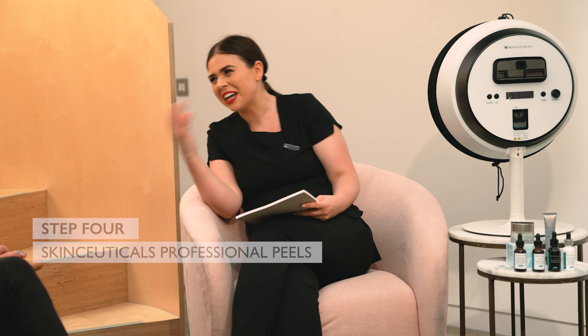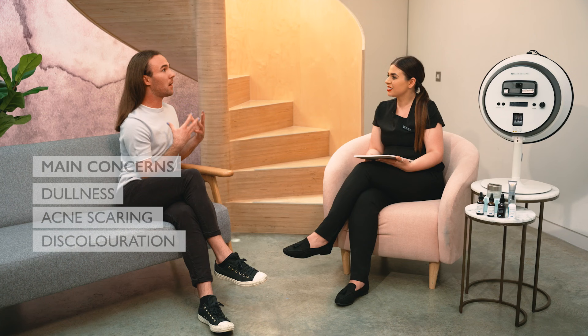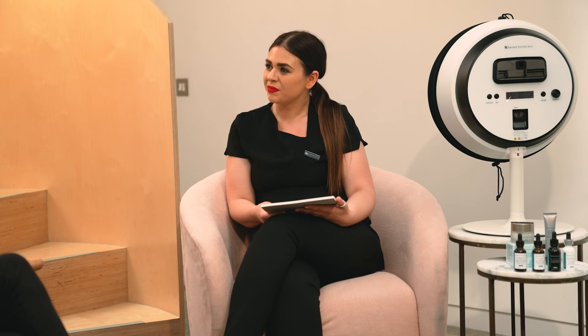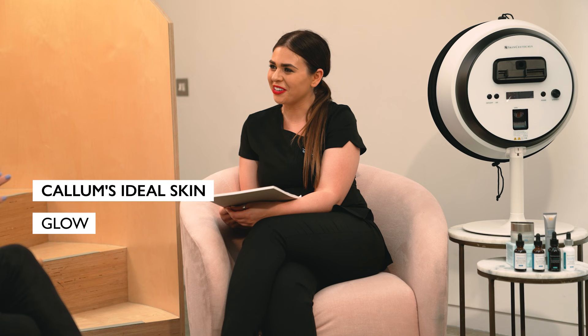So tell me, what is your main skin concern? I find that my skin can be quite dull at times because I've suffered with acne in the past. I had quite a lot of discoloration and acne scarring, so trying to resolve that issue has been a main concern of mine. And if you could change anything about your skin, what would it be? Just more glow. You can't have enough glow. Like, all about the luminosity.